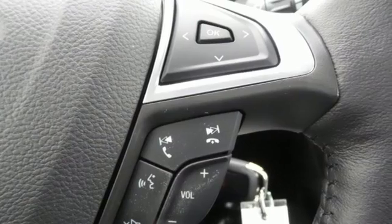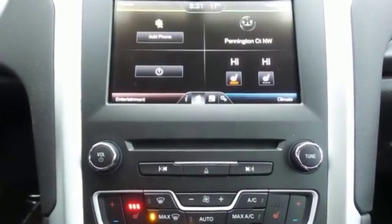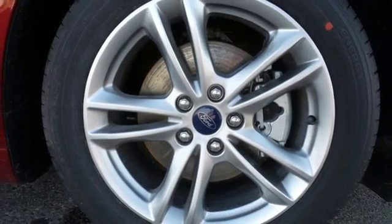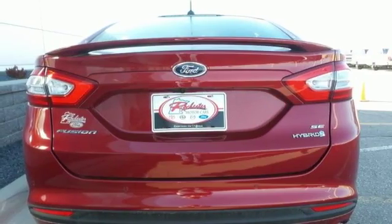Smart Gauge with EcoGuide passes along real-time information to help you enhance the efficiency of your Fusion Hybrid. This impeccable midsize sedan comes with the innovative Sync with MyFord voice-activated communications and entertainment system and convenient rear-view camera.